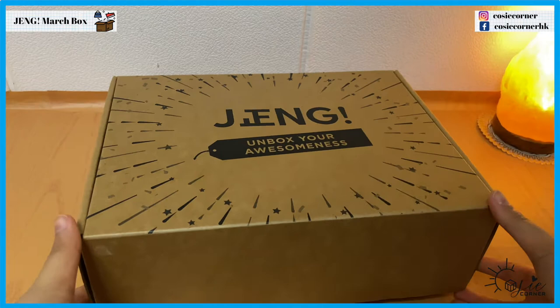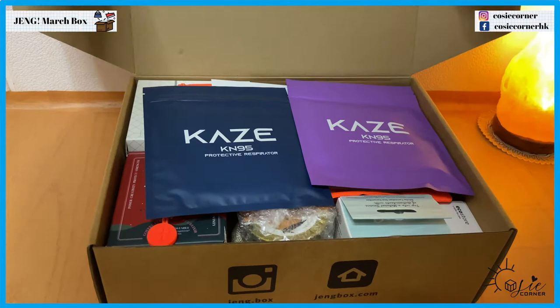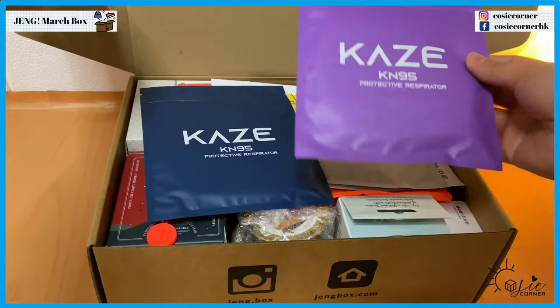This box is quite heavy compared to the previous ones. Now let's open the box — wow, it's packed with different products. Here we have a face mask.